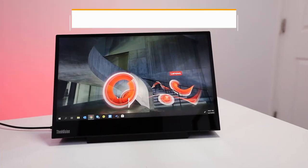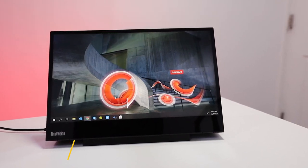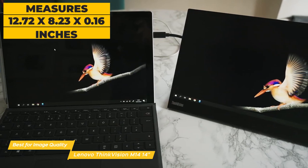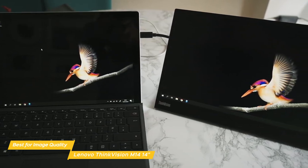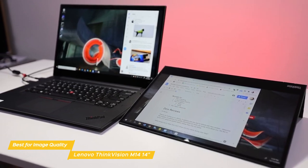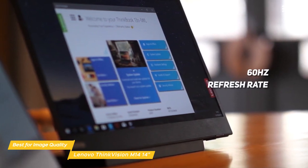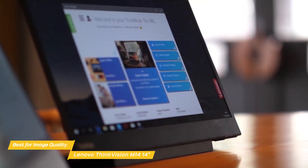Next on our list is the Lenovo ThinkVision M14 14-inch, our pick for best portable monitor for image quality. It is a very lightweight monitor with a bright display, great color fidelity, and a range of tilt angles for easy and comfortable viewing. It measures 12.72 x 8.23 x 0.16 inches and weighs just 1.26 pounds, with a stylish matte black body and thin bezel. It features an anti-glare IPS panel with native 1080p resolution, 60Hz refresh rate, 16:9 widescreen aspect ratio, and a 157 pixels-per-inch pixel density for a sharp image.